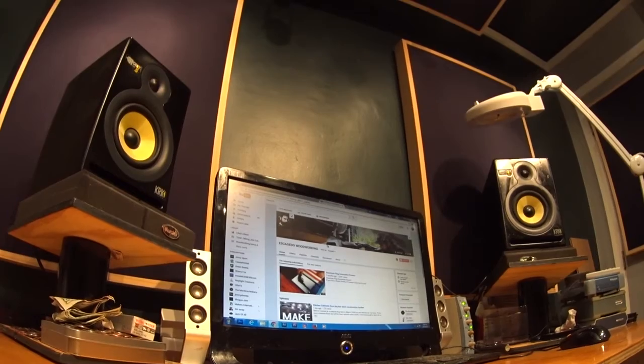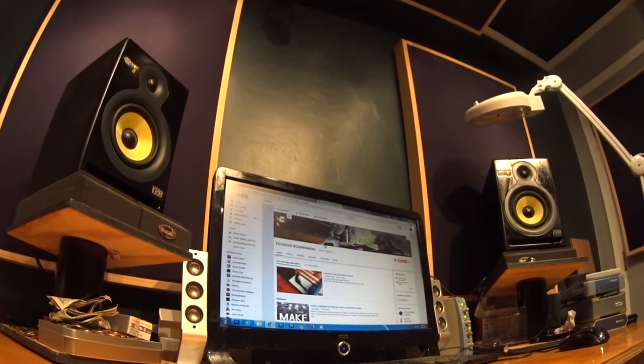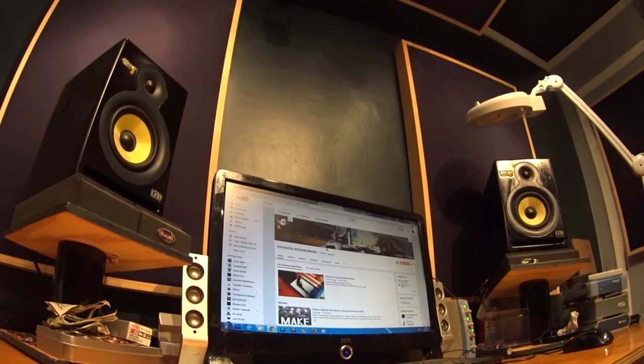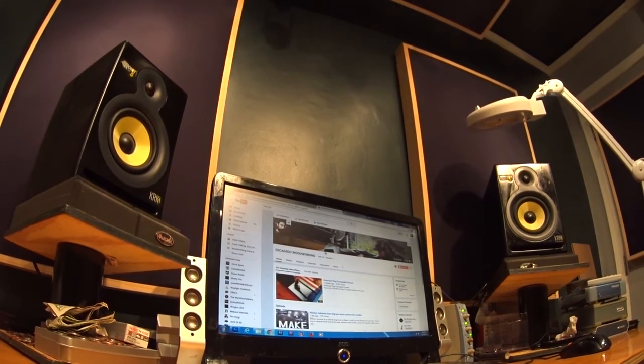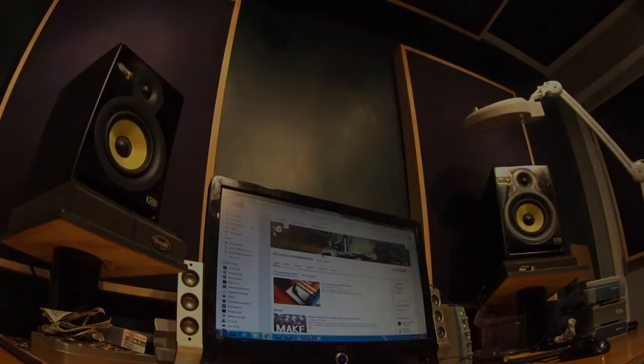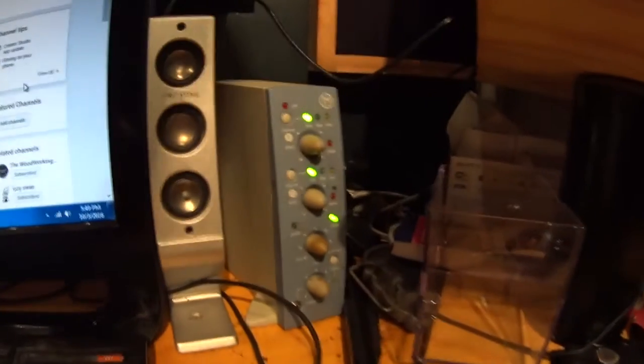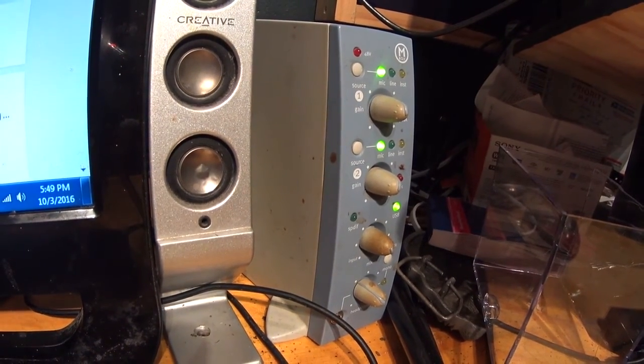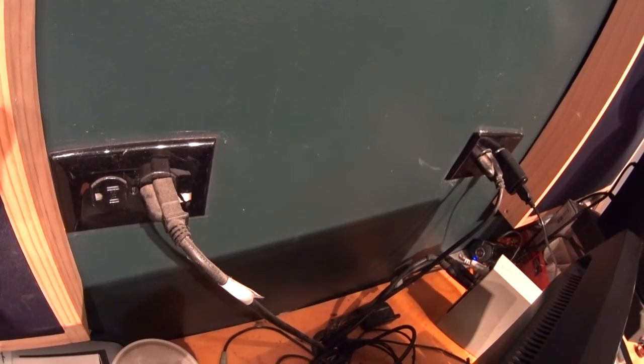The monitors are KRK Rocket Fives. They sit on speaker stands I made — the idea came from Ramses as well. I sandwiched two pieces of ply with PVC in the middle. I'm using the original mbox by DigiDesign, from before Avid took the company over.